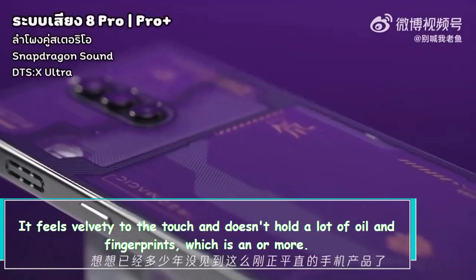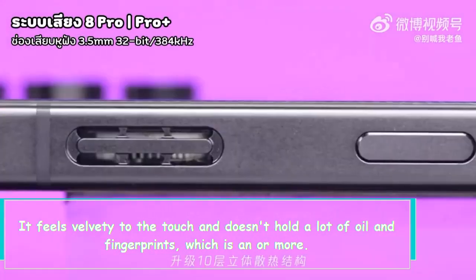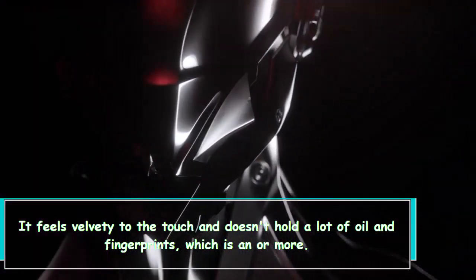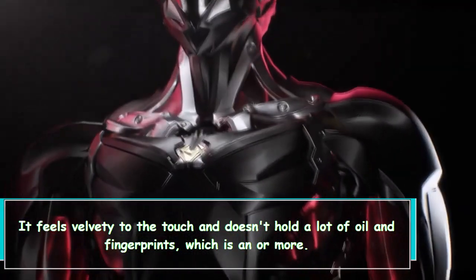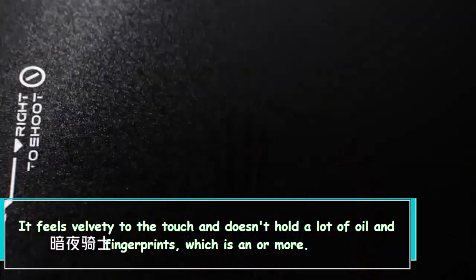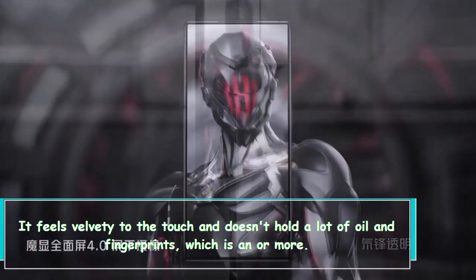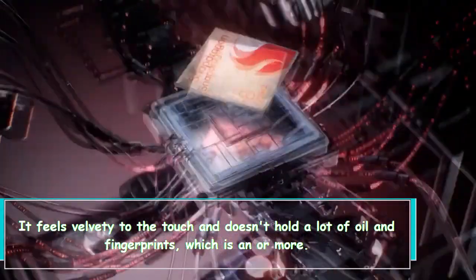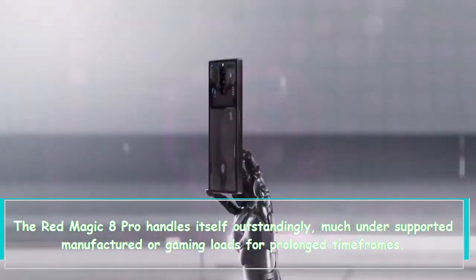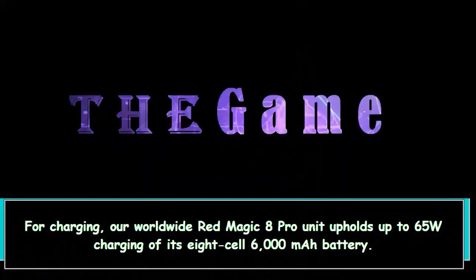The Red Magic 8 Pro has a large 6000mAh battery, paired with the cutting-edge 4nm Snapdragon 8 Gen 2 chipset, which should be very well optimized and efficient. The phone scored an impressive 131 hours of battery endurance in our proprietary test, with great numbers across the board including on-screen and off-screen tests. We have absolutely no complaints in the battery division. The Red Magic 8 Pro handles itself outstandingly well under sustained synthetic or gaming loads for prolonged periods — you can rely on it for excellent battery life.